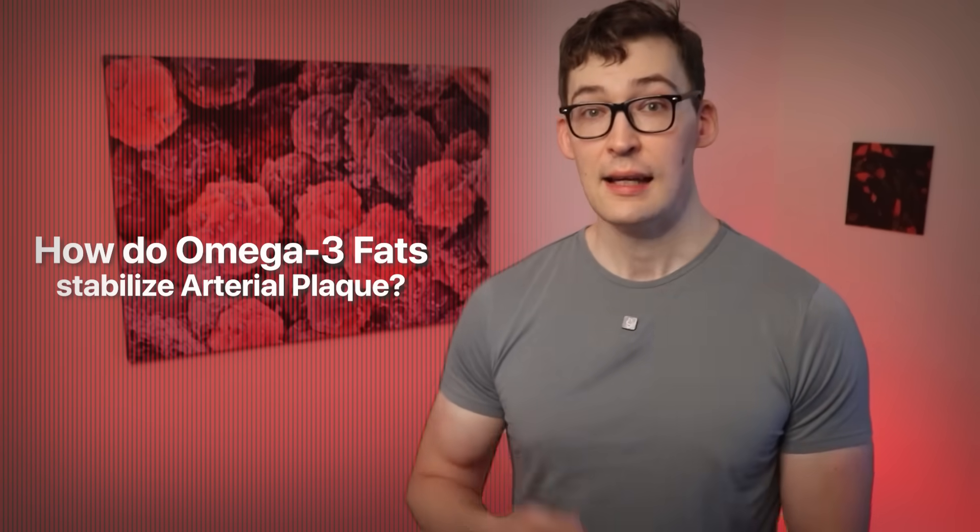Just know that unstable, dangerous plaque can be unstable because it's bloated with immune cells. Knowing that, and knowing that omega-3 fats help stabilize the plaque, I was curious — how does it do that?